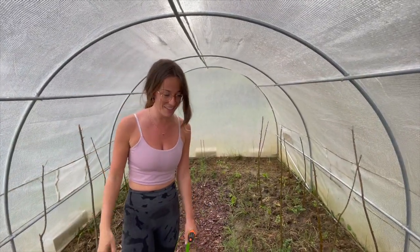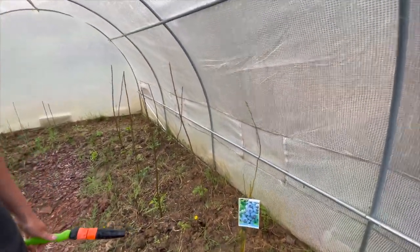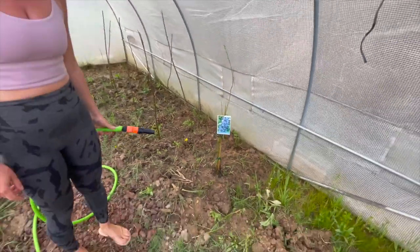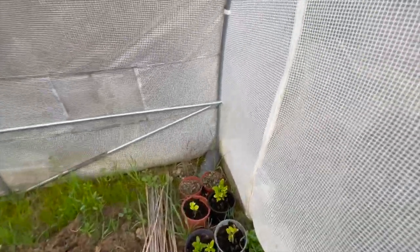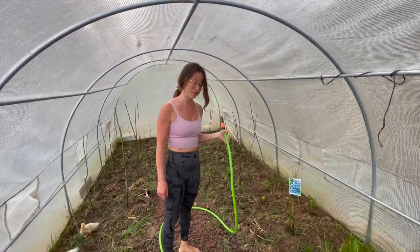Yeah, snails ate them. And here we have blueberries — oh, this one I like the most. I hope we get a lot of them. Me too! And here I planted some lemon — I had some lemon seeds just from the lemons from the neighbors. Let's see if they grow, but they are already growing quite well.